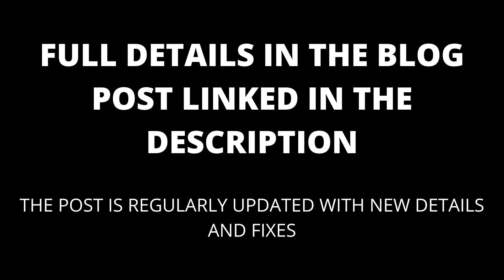If you are still having trouble, try taking a look at the comments. I will also keep the blog post linked in the description updated with any new fixes that I find.